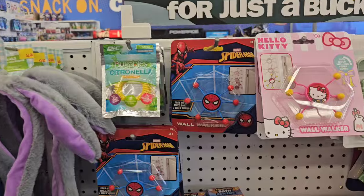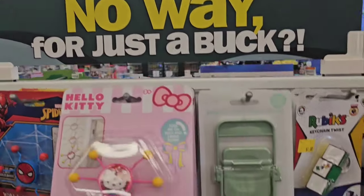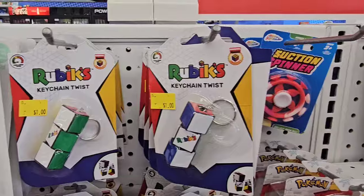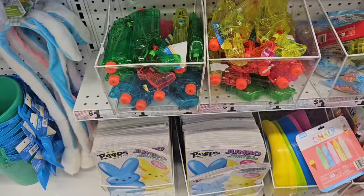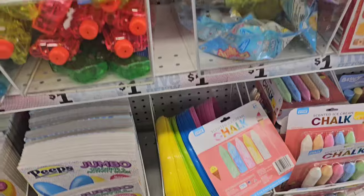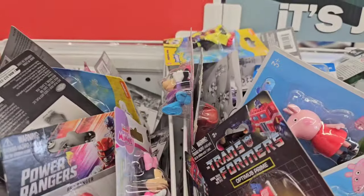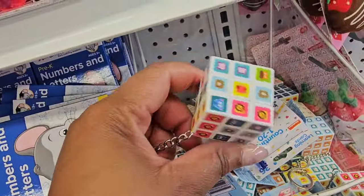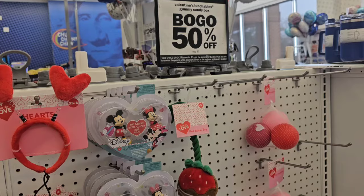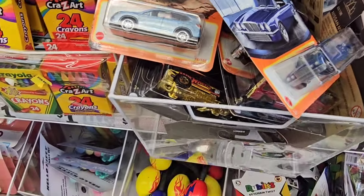They do have a one dollar section — they have these wall crawlers, even a Hello Kitty one, and a Rubik's keychain twist that's pretty cute. They have water guns, Peeps coloring books, chalk, frisbees, and crowns. There are little posable figures that are cheaper than Dollar Tree, some flash cards, and different puzzle keychains. For whatever Valentine's Day items they have left, it's buy one get one 50% off. They even have matchbox cars for one dollar.